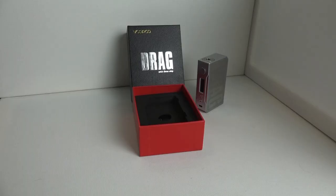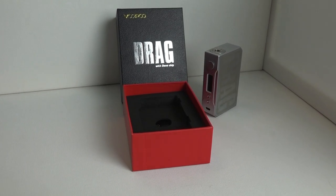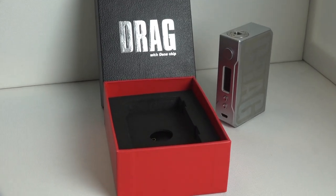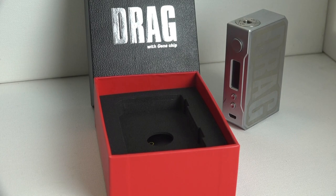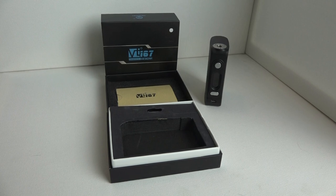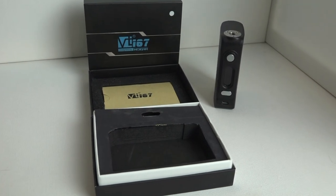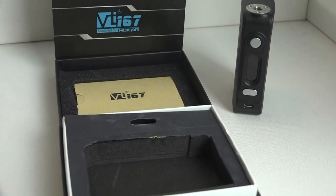That's right, today we are doing a head-to-head — not a review, a head-to-head comparison of the Drag by VooPoo and the VT-167 by HCigar. Which one comes out on top? I'll answer that at the end of this video, so if you want to fast forward you're welcome to. But first, let's talk about the breakdown of how I'm comparing these two mods to determine the winner.